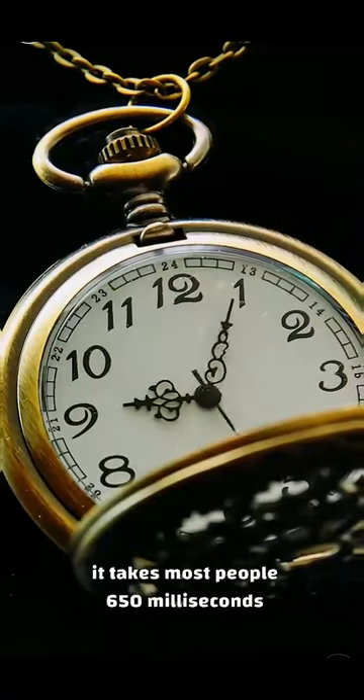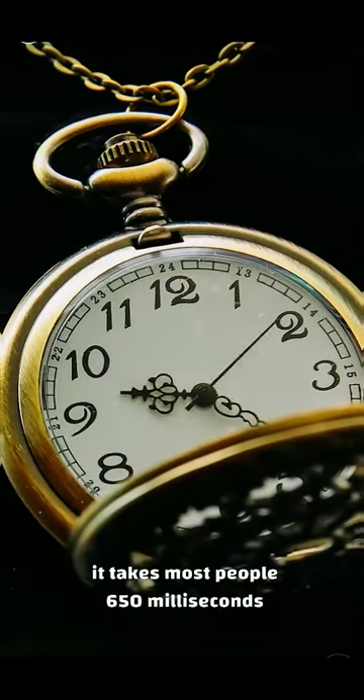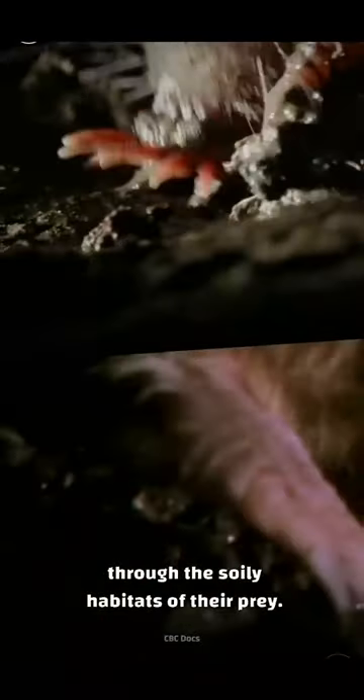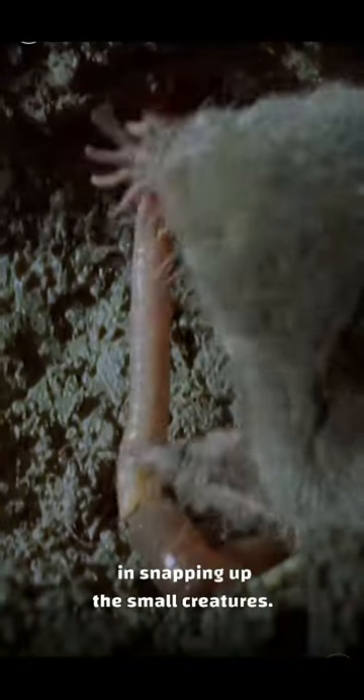To put that in perspective, it takes most people 650 milliseconds to brake after seeing a red light. There are several body features that make this feat possible. The moles have heavily clawed arms that allow them to quickly dig through the soily habitats of their prey. Once they've uncovered their next meal, their unusual tweezer-shaped teeth specialize in snapping up the small creatures. But the star-nosed mole's most important feature is its sense of touch.